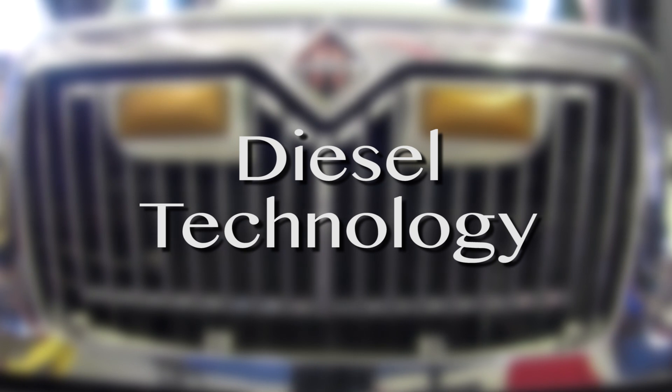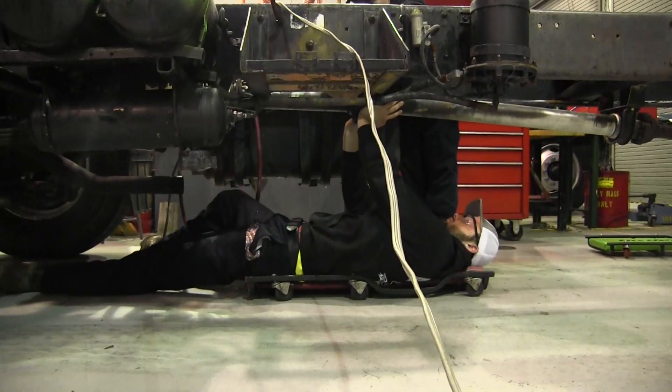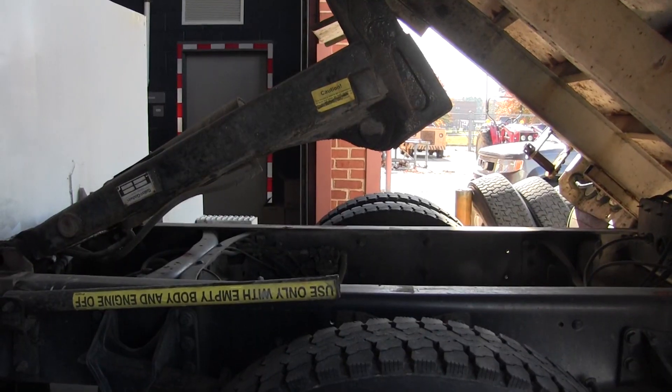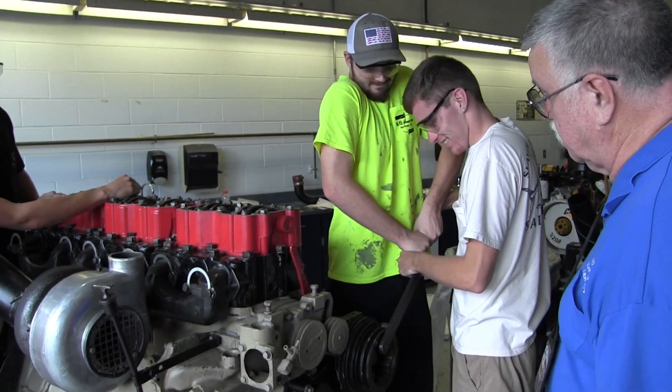Diesel Technology introduces students to diesel-powered vehicles and equipment. Students learn by using a wide variety of equipment to perform diagnostics.